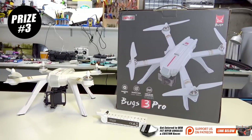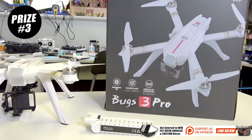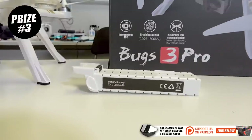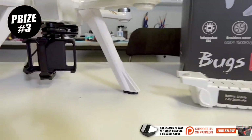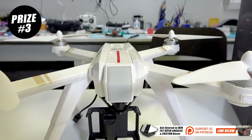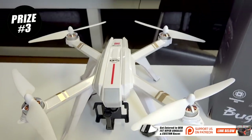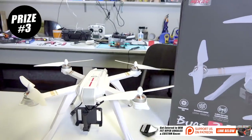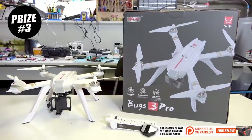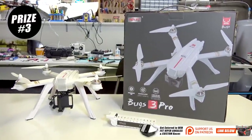For our third place prize we have something that is around $170 retail value. This is the Bug 3 Pro from MJXRC. It flies for around 20 minutes on that 2S 2800 battery. It has a little GoPro mount on the bottom — I do suggest using a GoPro and some stabilization on there, it's going to help out a lot. It has return to home, GPS, follow me mode, and it does work with your phone for a real-time view. If you decide to get the C6000 camera, it's super cheap — you can grab one from the MJXRC website or GearBest.